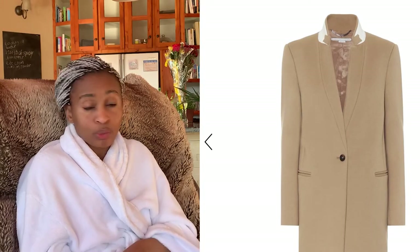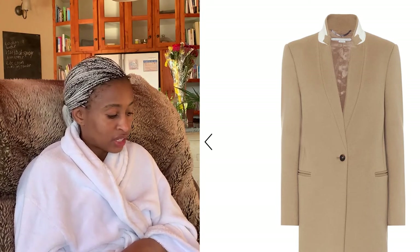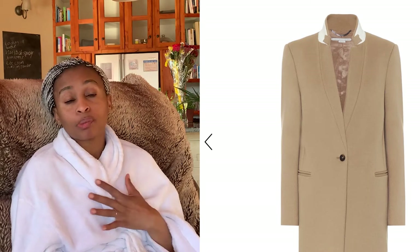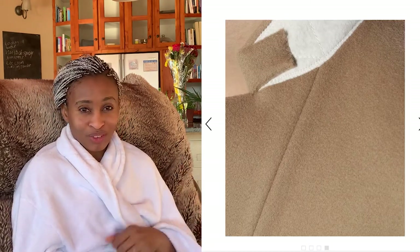The next thing I really loved was this camel Stella McCartney coat, which I think would be absolutely perfect for winter. It's really beautiful — I just love the color and I think the stitching is absolutely impeccable. We would expect no less from Stella McCartney. 836 euros — if you've got that kind of money, flex.